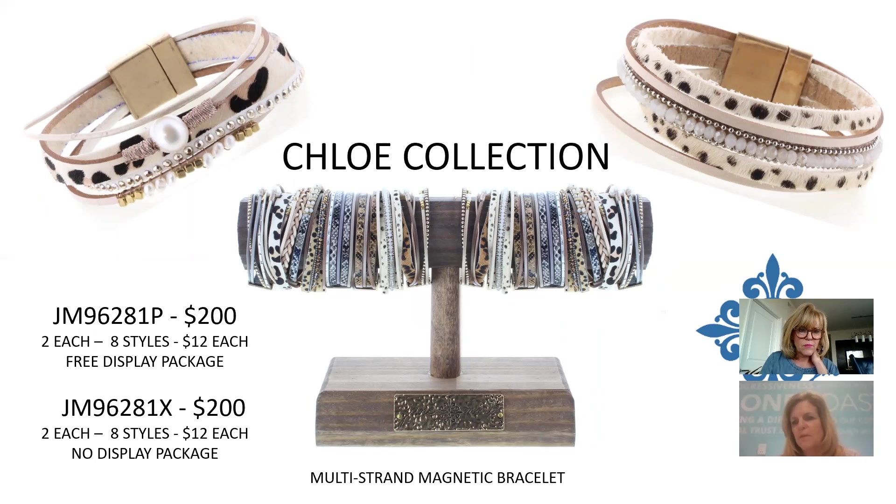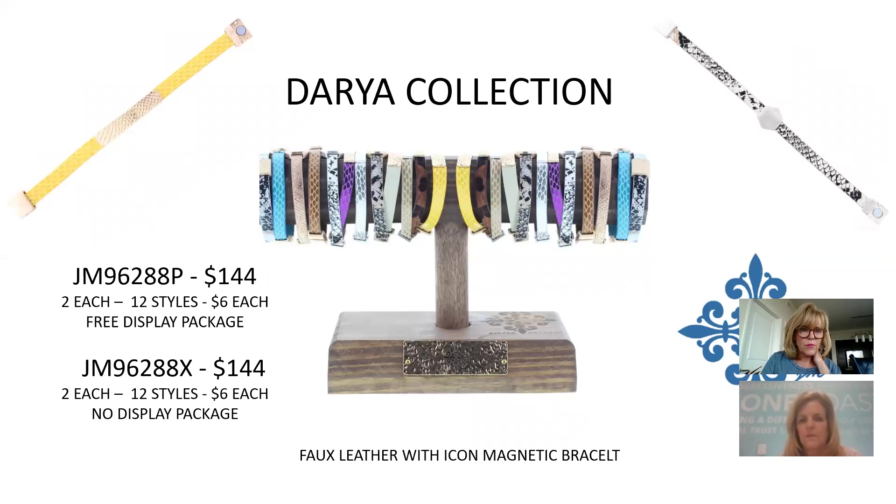The Chloe Collection has eight different styles at $12 each, $200 for the collection. The material has more texture — not a shiny pearl mixed with square beads. Animal print is doing very well. There's another magnetic closure collection featuring an icon or bar on top, 12 different patterns or colors. The vegan leather version is only $6 per piece, $144 for the collection.